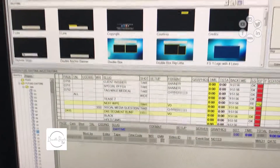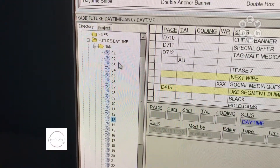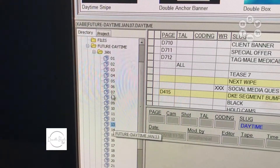Okay guys, so we just got back to the station and now we're in the edit bay. We have a lot of work to do in order to get the segment that we just shot ready for airing on Monday. I'm gonna walk you guys through it. First of all, we use a program called iNews, so you're gonna open it up, and once you open the program you're gonna see a bunch of boxes.